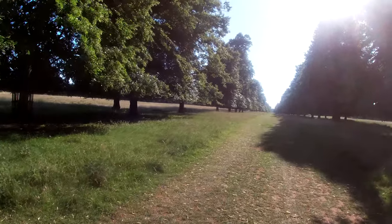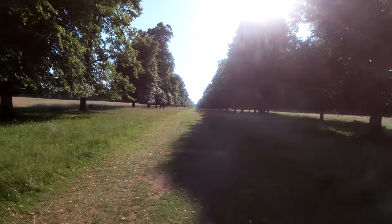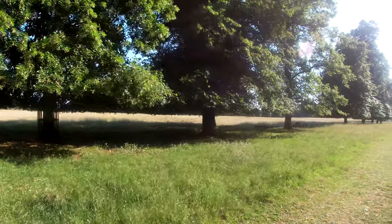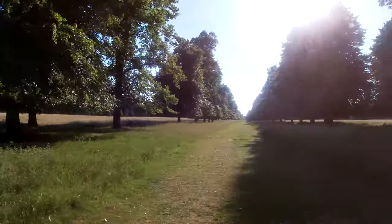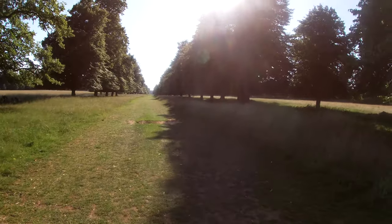I can't see any herds yet. They usually — there's tons of them in the grass, moving in herds. There's still 150 acres here so they could really be anywhere.